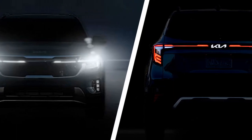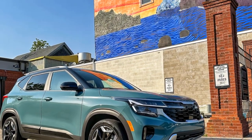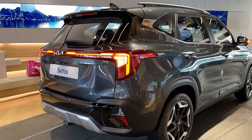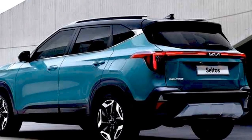7. Competitive market: The crossover market is highly competitive, with numerous strong contenders from various manufacturers. The Seltos faces stiff competition from both established brands and newer entrants in the segment. Performance overview of the 2024 Kia Seltos: striking a balance between power and efficiency.